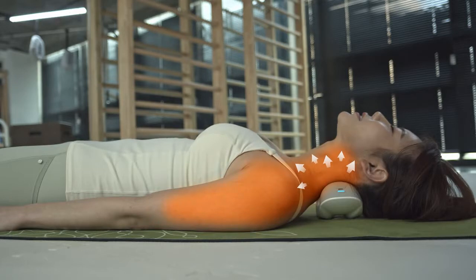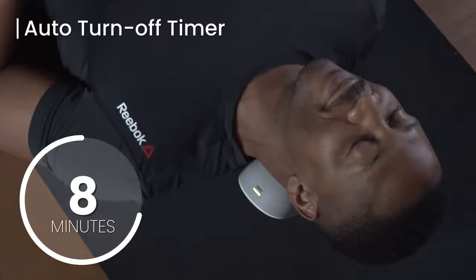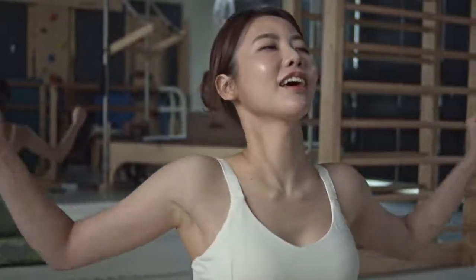Its heating technology promotes blood flow and circulation through your body. Use a timer to spend just 10 minutes a day and experience the full benefits of Alpha Neck. You'll feel revitalized instantly.